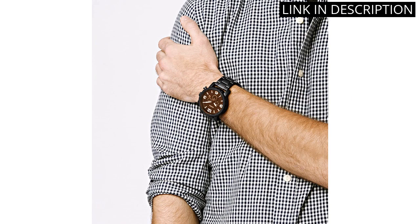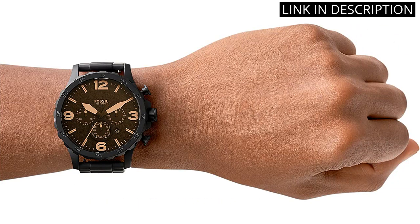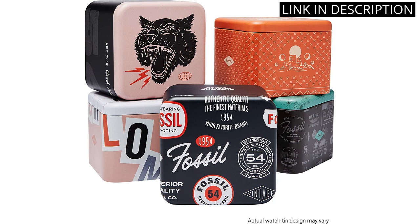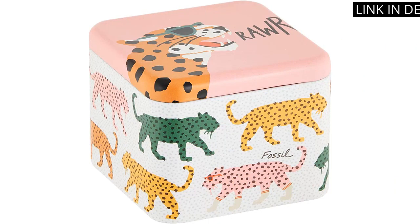Without being too bulky or heavy, the watch looks great with both casual and formal outfits, making it a versatile and practical accessory. I would highly recommend this watch to anyone in the market for a stylish and functional timepiece.